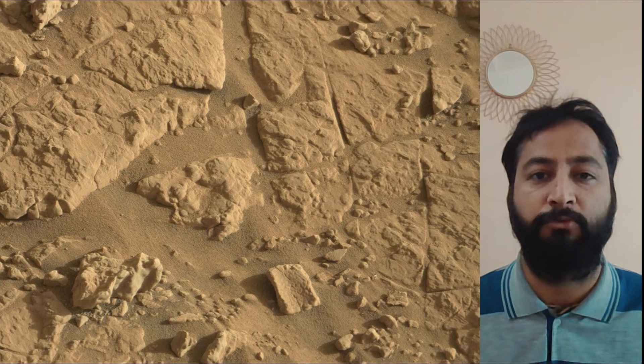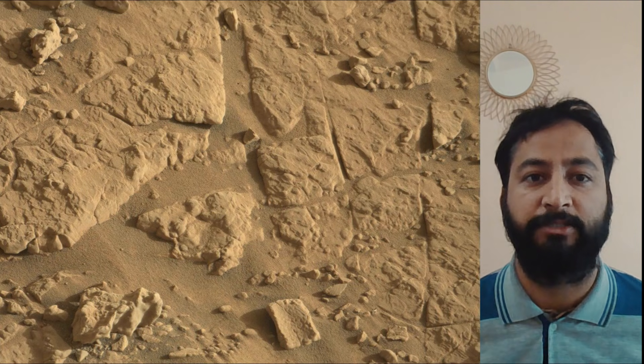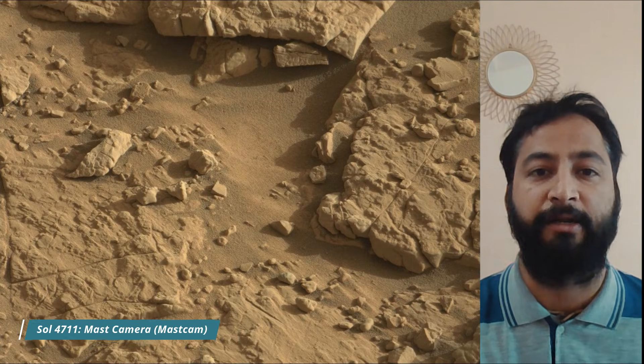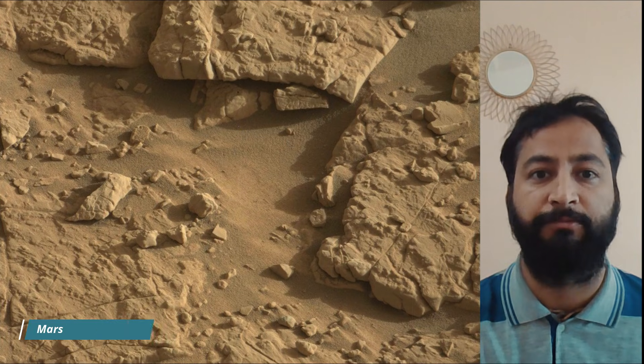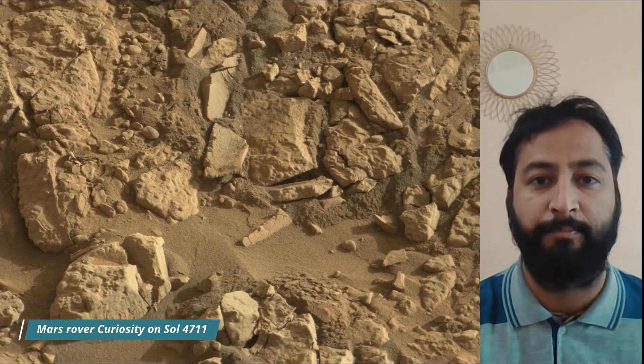A key objective for Curiosity's mission on Mars is astrobiology, including the search for signs of ancient microbial life. The rover will characterize the planet's geology and past climate, pave the way for human exploration of the red planet, and is the first mission to collect and cache Martian rock samples.